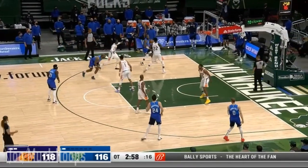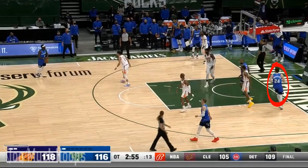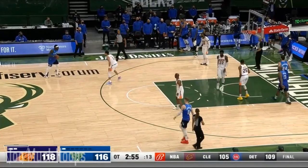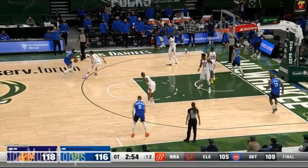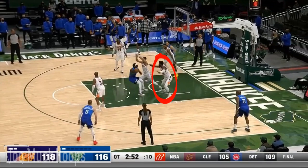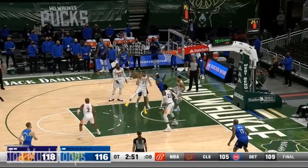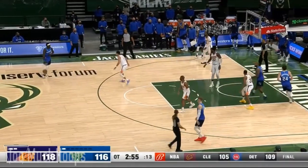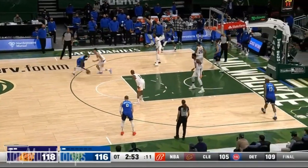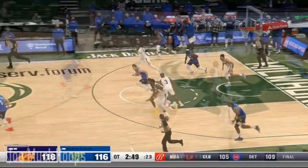Drew Holiday is going to attack Devin Booker off the dribble, and as he does, keep an eye on Pat Connaughton. He cuts through the lane and instead of going all the way to the corner, he stops at the dunker spot. Because Booker does a good job on the drive and Aiton is right there with some potential help, Holiday tries to go to the other side, but Connaughton's man is right there and he just blocks the crap out of it. Nice work by Booker and Bridges, and the Bucks' spacing probably could have been a little bit better there.